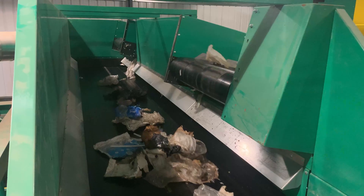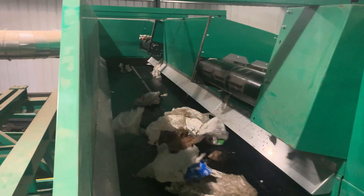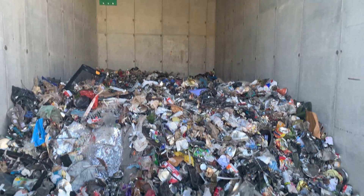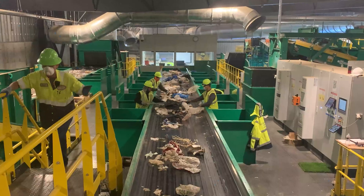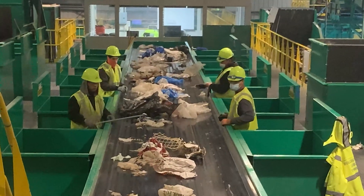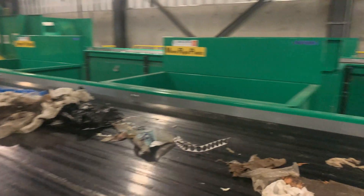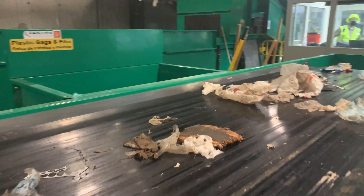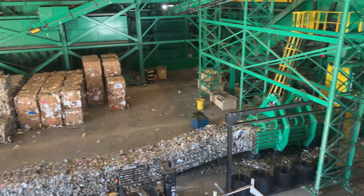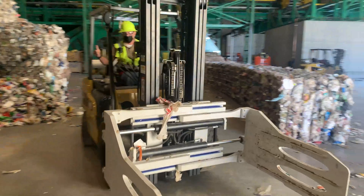It then refines these different streams of material by using optical scanners to sort out plastics and paper, as well as magnets and magnetic fields to sort out metals. Although this is a primarily automated system, we do also need people to ensure quality control with these material types and to catch anything the machines miss.